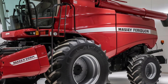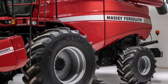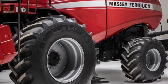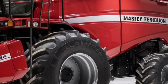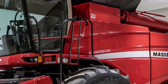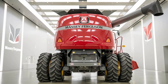Inside the cab, comfort and technology are front and center. The 2025 model features a spacious, climate-controlled cab with an ergonomic layout designed to keep operators comfortable during long hours in the field. The new touchscreen control panel is a standout feature, giving operators full control over the combine's functions at their fingertips. You can monitor grain flow, track machine diagnostics, and adjust settings in real time with just a few taps.